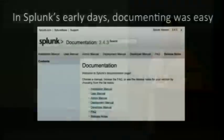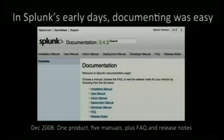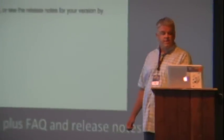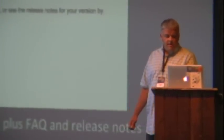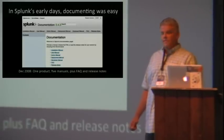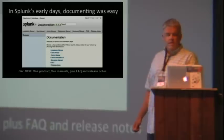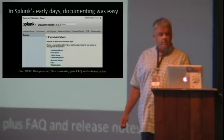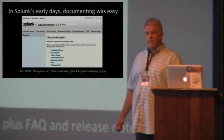I joined Splunk in 2008. Back then, our documentation set was relatively easy for us writers to manage and for our customers to apprehend. Back then, we had just one core product called Splunk. The documentation for that product was broken out into just a few manuals, all set out by role or task, and stuff was relatively easy to find. At that time, the bulk of our customers were technically sophisticated problem solvers — the kind of people who knew their way around regular expressions and who could tell you their TCP inputs from their UDP inputs.